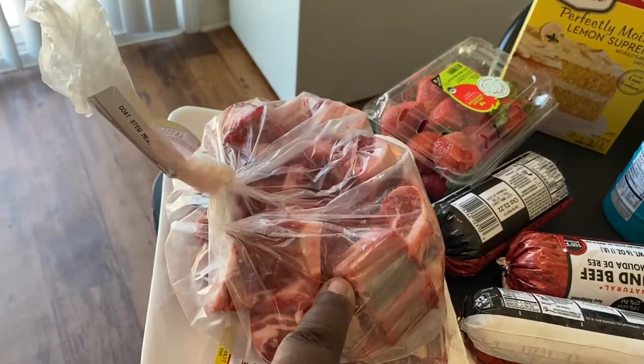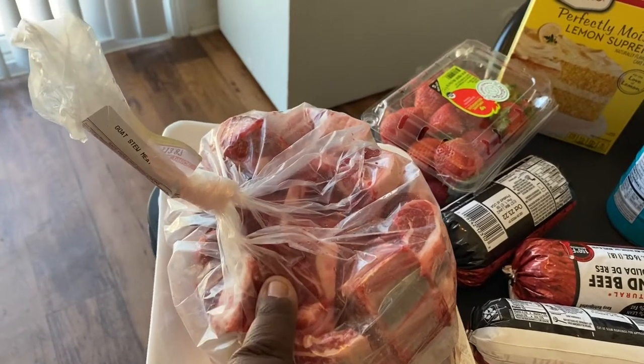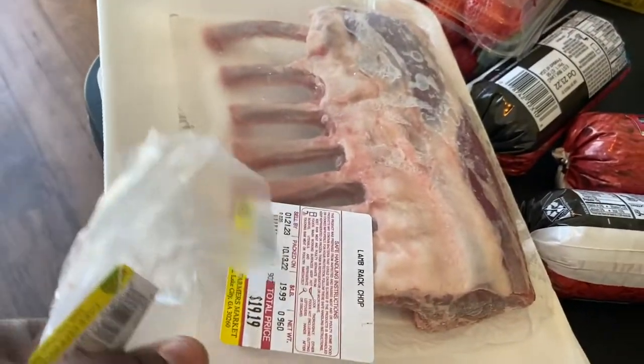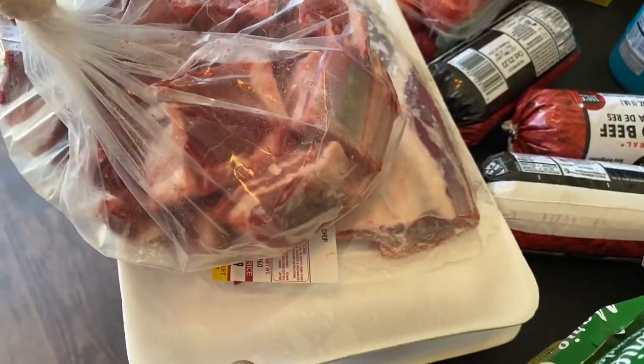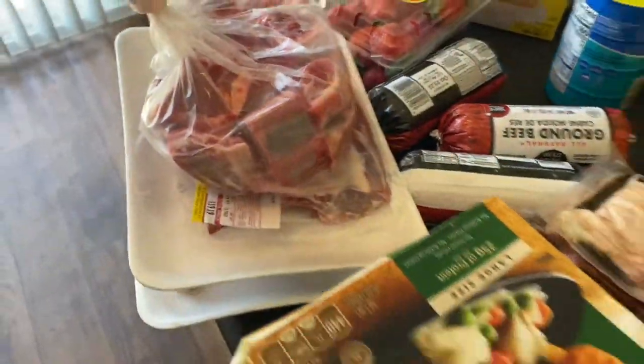This is some goat meat — I want to make curry goat for dinner one night. I got about two pounds of that. Over here is some rack of lamb that I also want to make for another night. The rack of lamb was pretty pricey, but I wanted it so I went ahead and picked it up.